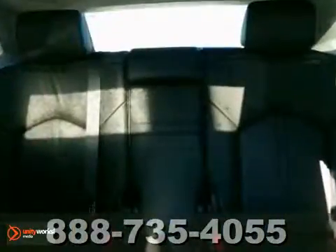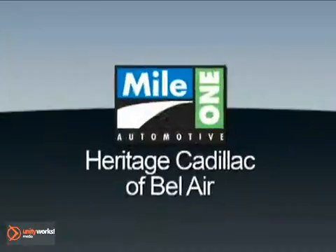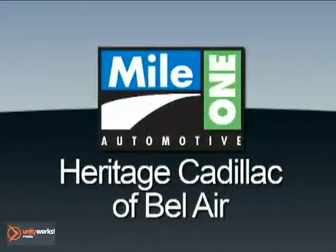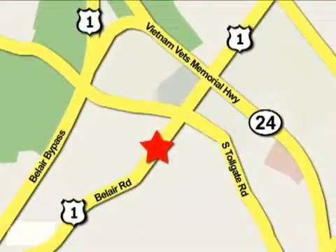This beautiful Cadillac won't be here for long. Come in and take it for a test drive. Mile One Heritage Cadillac of Bel Air is conveniently located at 716 Bel Air Road in Bel Air.